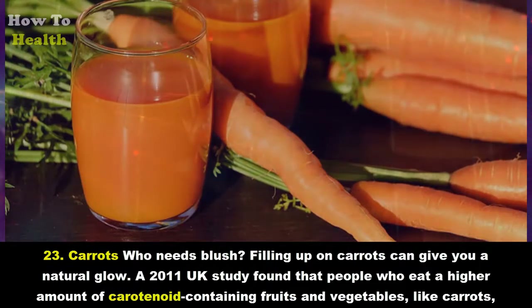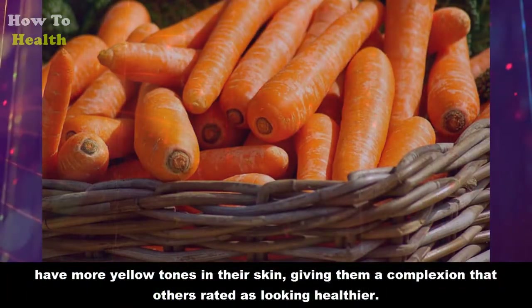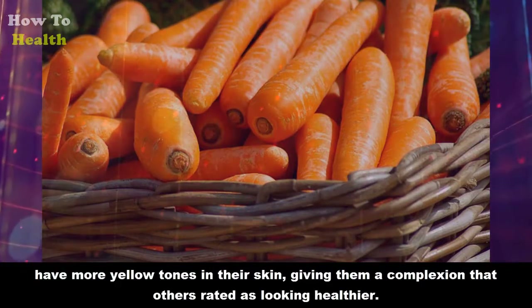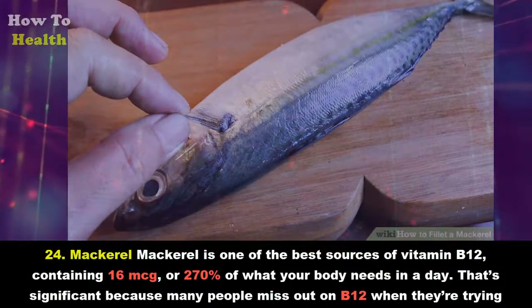Twenty-three: Carrots. Who needs blush? Filling up on carrots can give you a natural glow. A 2011 UK study found that people who eat a higher amount of carotenoid-containing fruits and vegetables like carrots have more yellow tones in their skin, giving them a complexion that others rated as looking healthier.